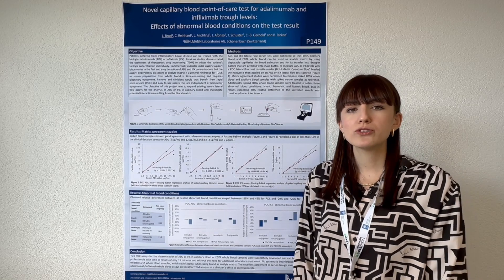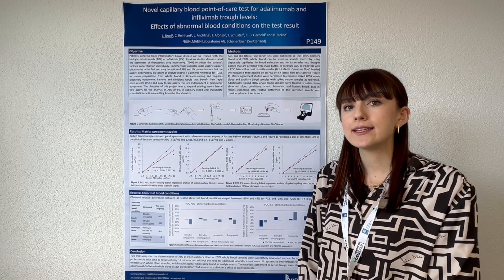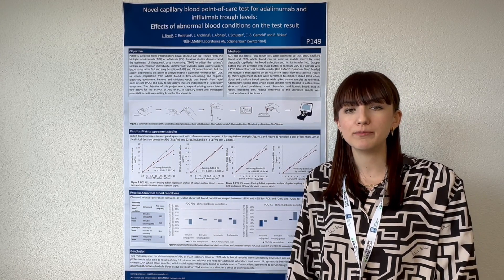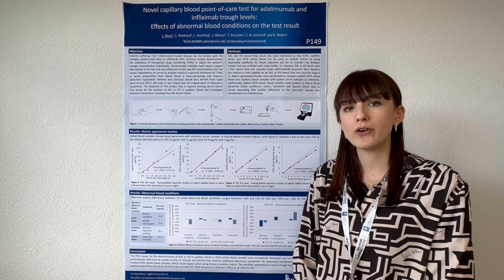So the goal of this project was to design lateral flow assay kits for the detection of infliximab and adalimumab in capillary blood, enabling true point-of-care use.